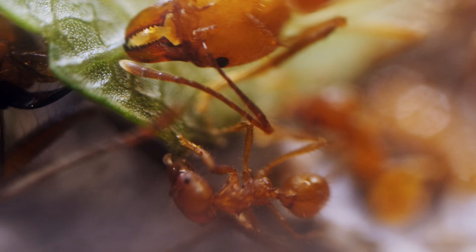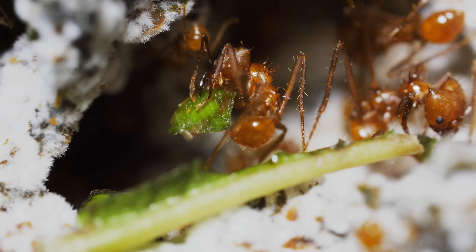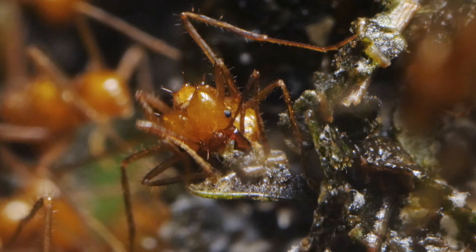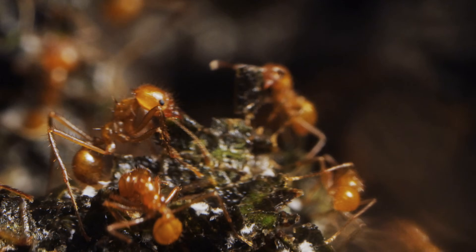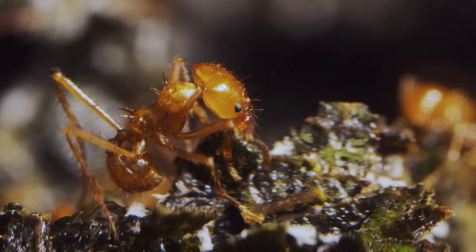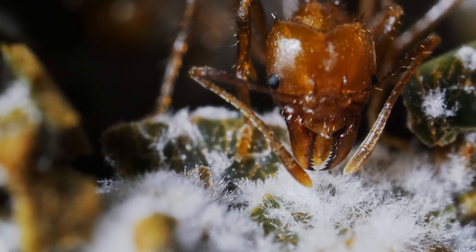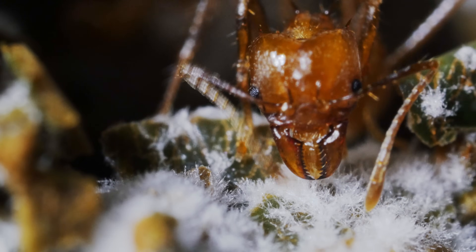Then they clean the leaves. They crush them. Cut them into little pieces. Arrange them carefully in stacks. They even compost the leaves with a little of their own poop. They spread spores around, like seeds.